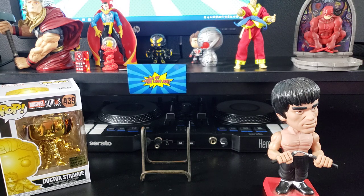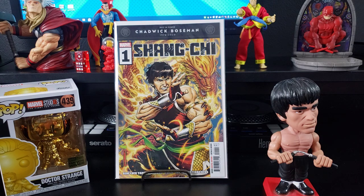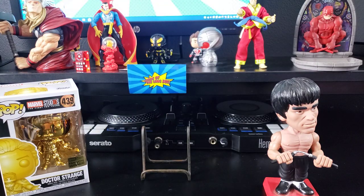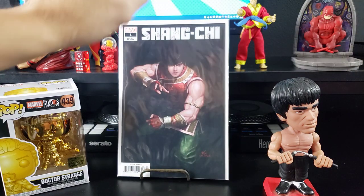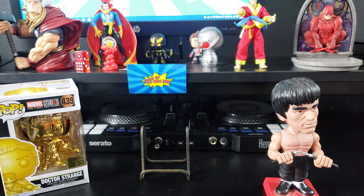I got a bunch of these. Shang-Chi number one — I've been waiting and waiting for this for so long, and I picked up as many of the variants as I could. This one obviously is the regular cover by Philip Tan. It features the first appearance of a bunch of characters — I don't want to give it away, but it's been hot for a minute. This is the In-Yuk Lee cover — I missed out on the virgin variant, which is a 1-in-100. This is just the regular cover of that one, and I hope to get the virgin variant.